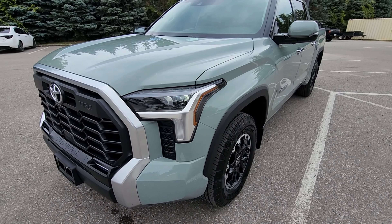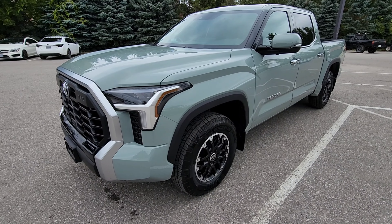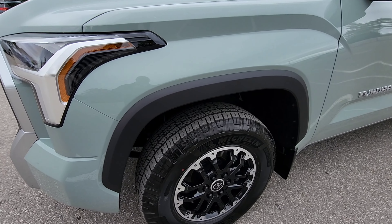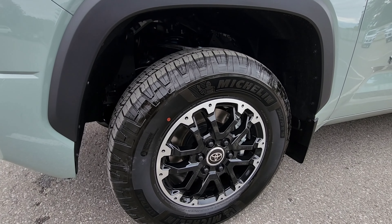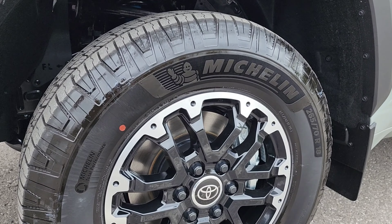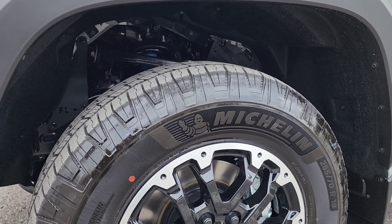Now we're making our way around the front driver side. Once again, this color is called Lunar Rock — a very beautiful shade as you can see. Now in view is the 18-inch alloy wheel. This features the 18-inch off-road alloy wheels.